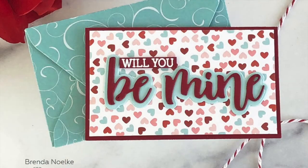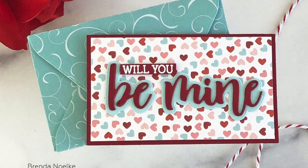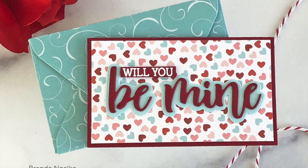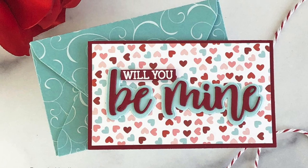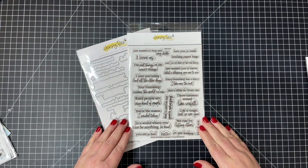Brenda has done an adorable little card with the bitty buzzword set. She's used both the basic shadow and the word die for 'be mine' and added 'will you' to finish off the sentiment.